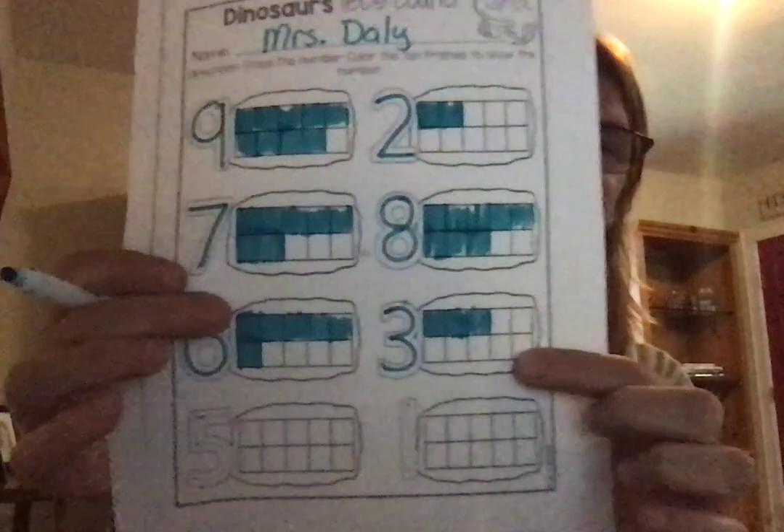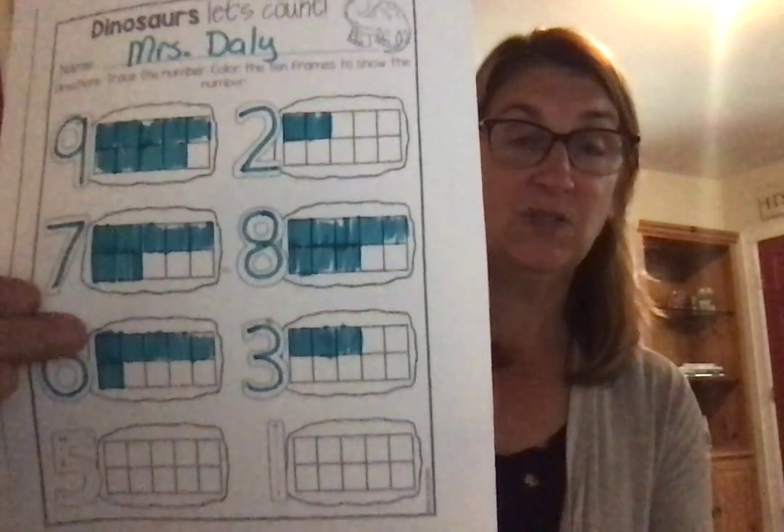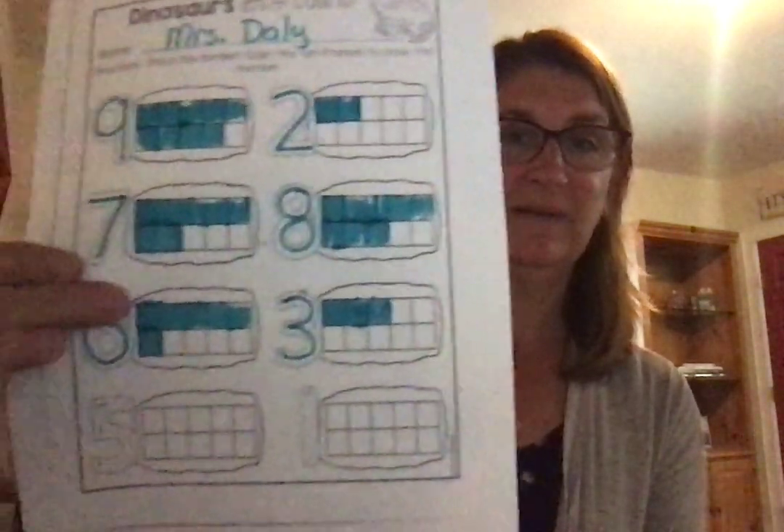Let's move to the next one — number 3. Trace the number 3 and color in the frames: 1, 2, 3, and stop. And it should look like this. There's a lot left over. I only colored 3, so to fill up that whole 10 frame I would have to color 7 more.